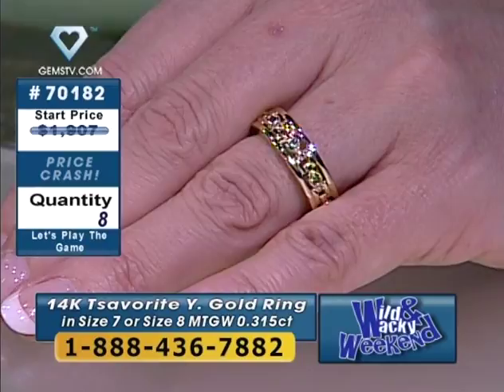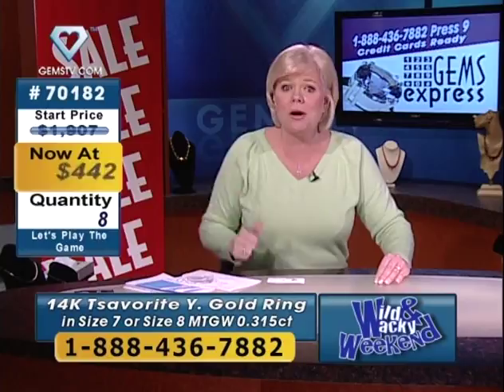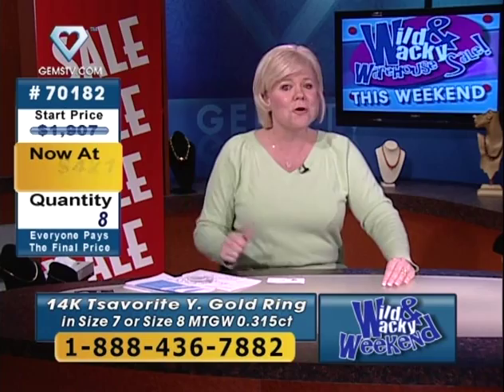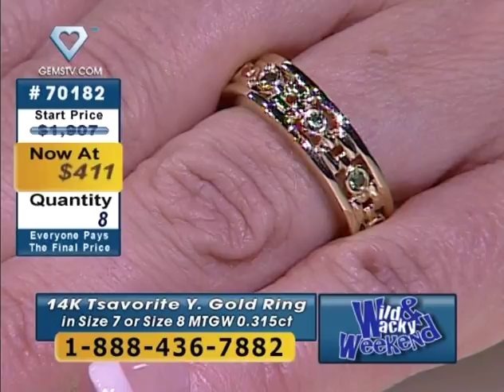On a deal you might find $599 or $449 — that's where it probably should have been in a retail store. But you're not shopping retail. It's our wild and wacky weekend, so we take prices down a lot. $423 is not your price — that's not wild or wacky enough.